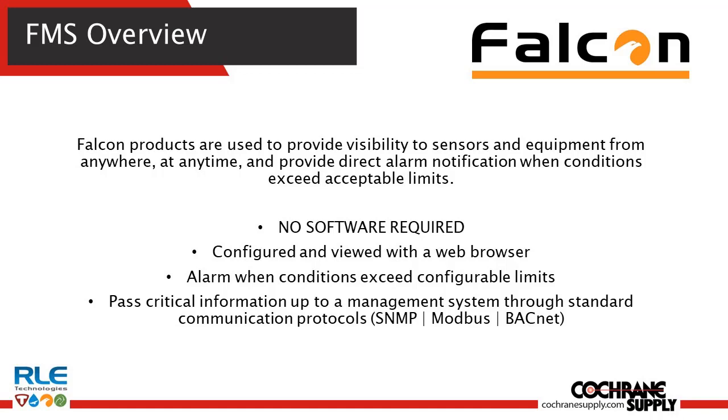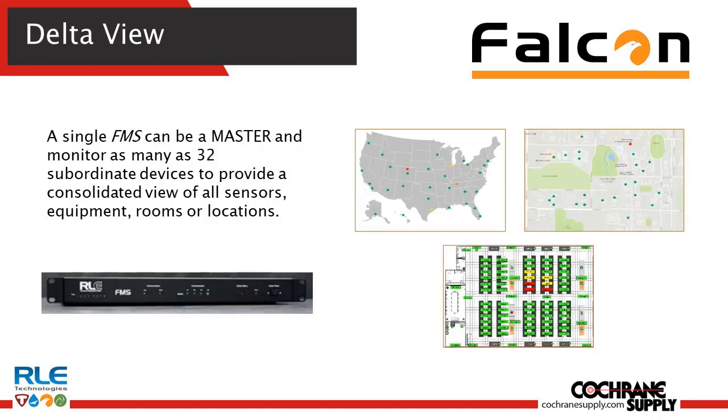The system also passes critical information via BACnet, Modbus, and SNMP, and acts as a master to 32 subordinate devices, and has a whole boatload of IO options to be able to add to that.